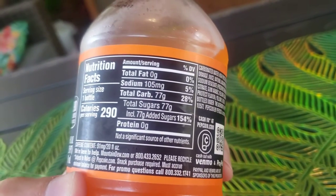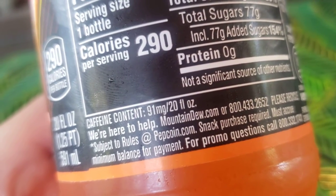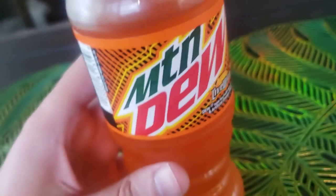I'm sure it does, right? I'm looking... there we go. Caffeine content: 91 milligrams per 20 fluid ounces. So that's a good punch in there, good kick.